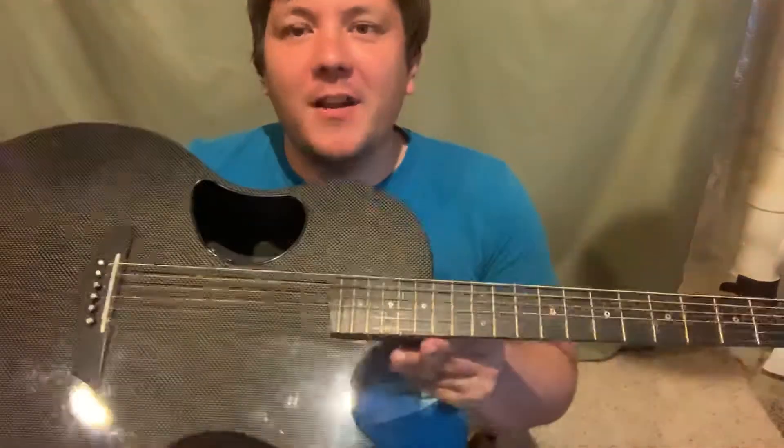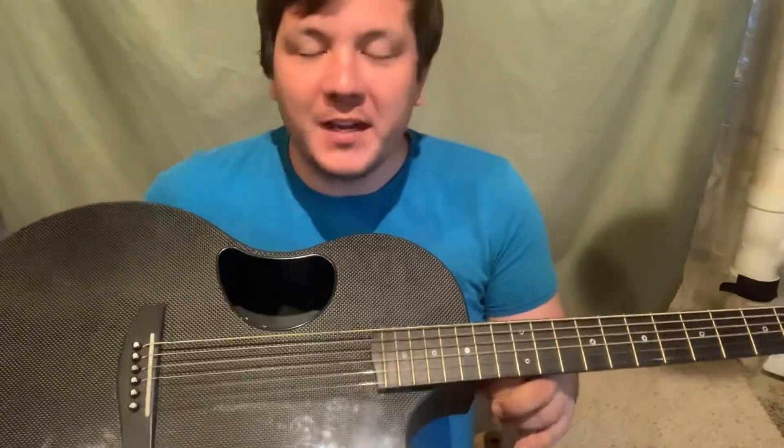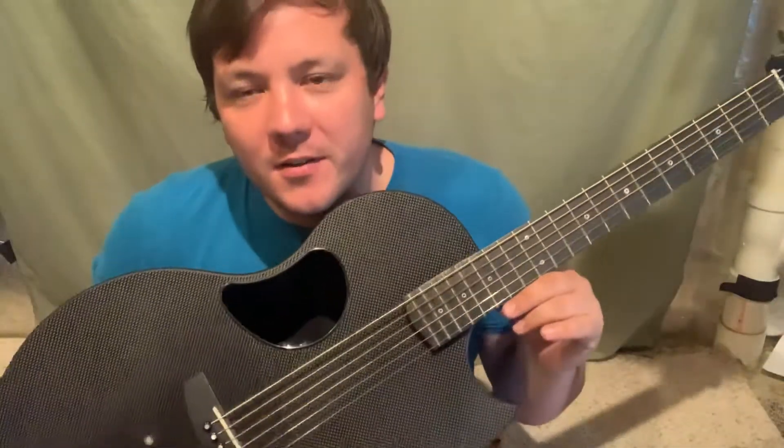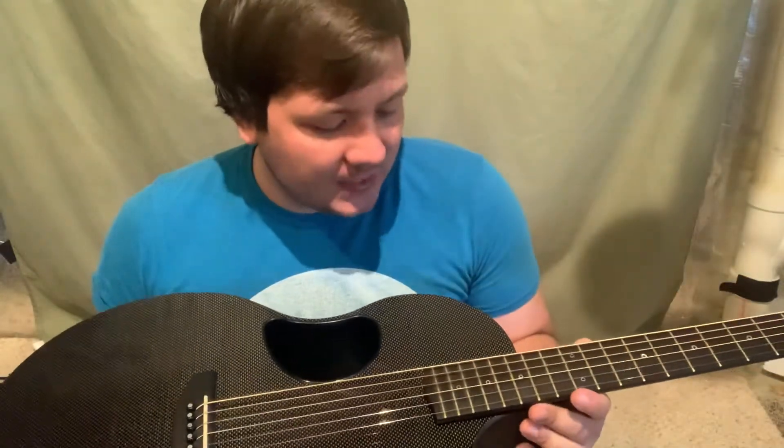Hey guys, this is Justin Martin. I've had this amazing guitar for 13 months now. I got it from Wilcut Guitars in Lexington, Kentucky on May 18th last year.